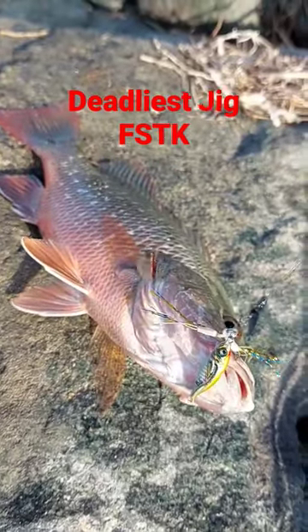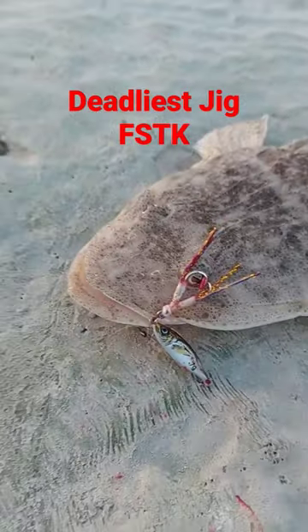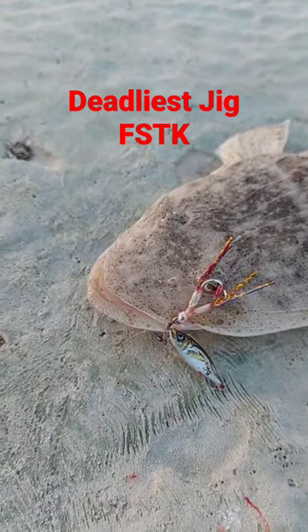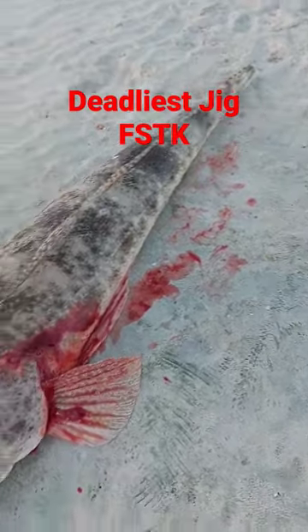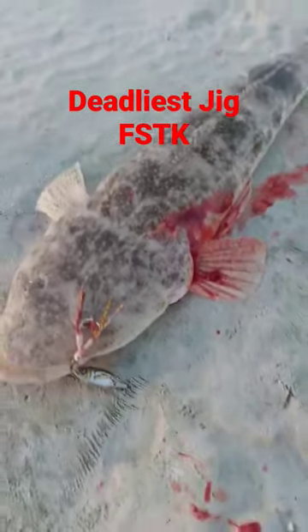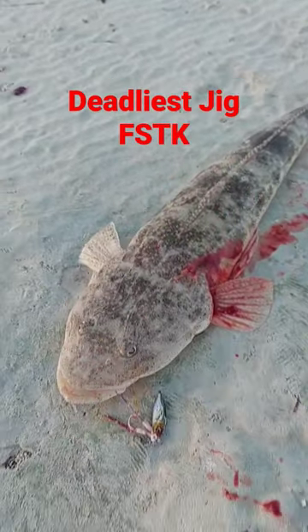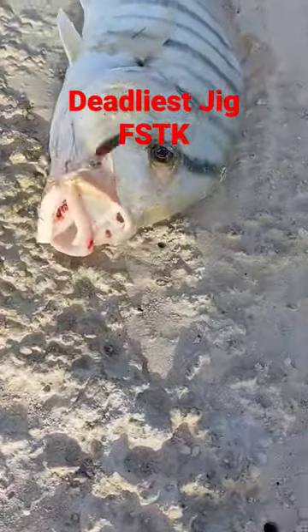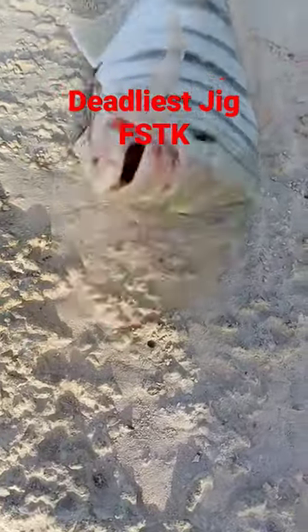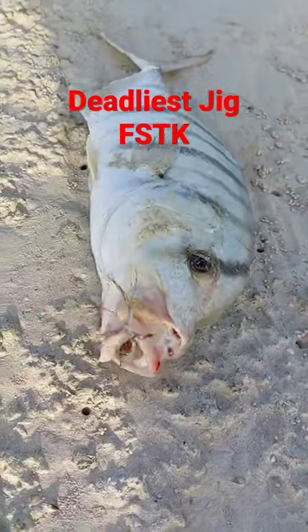This is the FSTK Jigs from Alcus Fishing Shop and Aljazeera Marine. Look at the size of this floodhead — huge! The FSTK Strike Jig is available from Alcus and Aljazeera Marine.